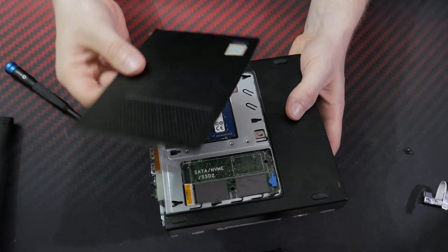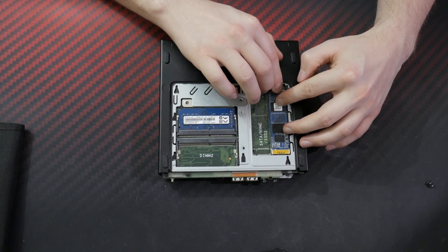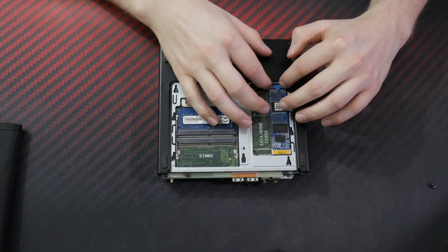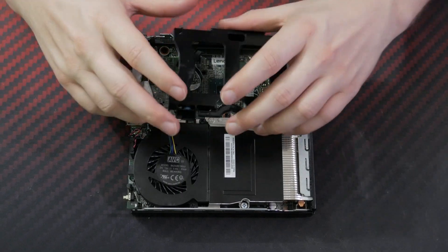As for storage, this Lenovo supports two NVMe M.2 drives. Because I bought it from a company, there was no storage inside, so I put in a 120GB Western Digital Green NVMe drive that was sitting on my shelf. Besides that, there is also a place to put a 2.5-inch SSD drive. Neat, isn't it?